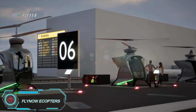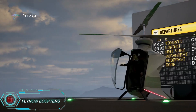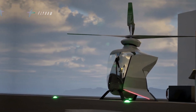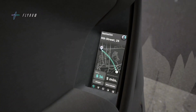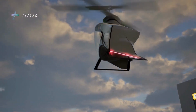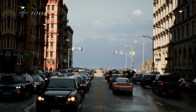The FlyNow eCopter is a one-passenger electric helicopter designed for urban air mobility. With a sleek carbon fiber composite fuselage, it has a maximum takeoff weight of 360 kilograms and a payload capacity of 120 kilograms. Powered by four electric motors and lithium-ion batteries, the eCopter is expected to cruise at 130 kilometers per hour and cover up to 50 kilometers in a single flight, which lasts up to 30 minutes.